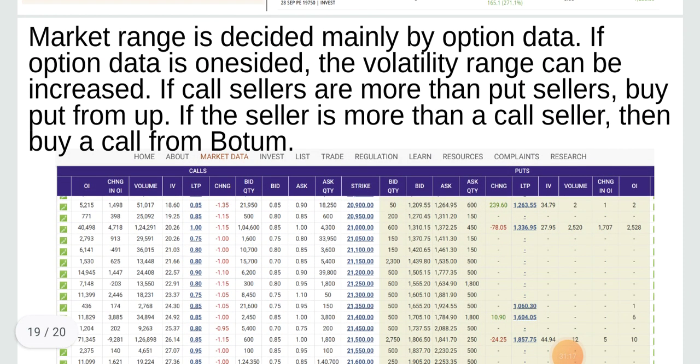Market range is decided mainly by option data. If option data is one-sided, the volatility range can be increased. If call sellers are more than put sellers, buy put from up. If put sellers are more than call sellers, then buy a call from bottom.